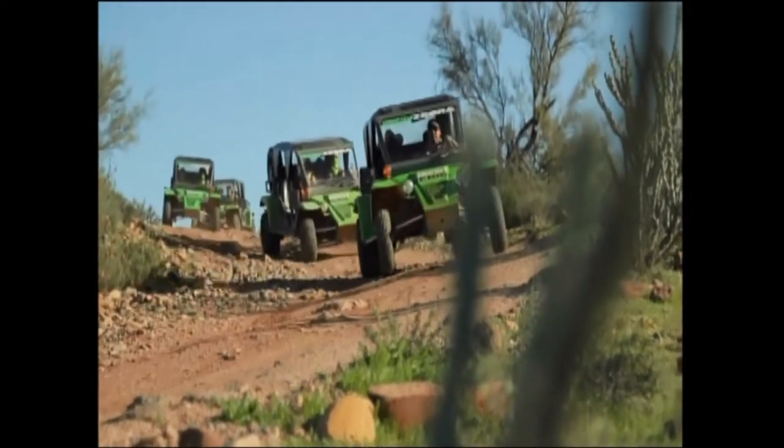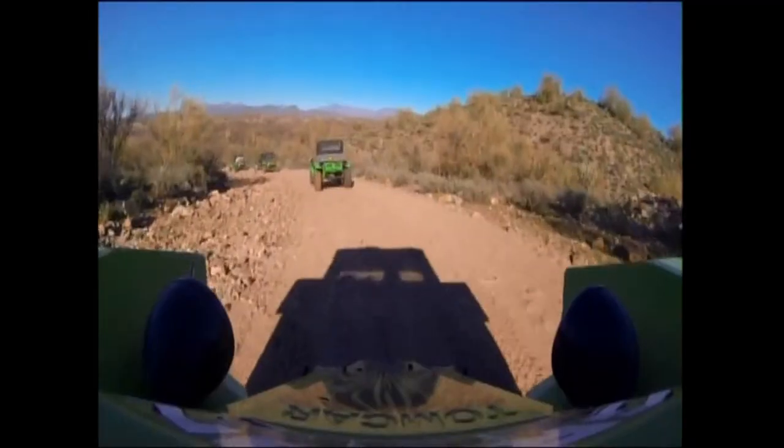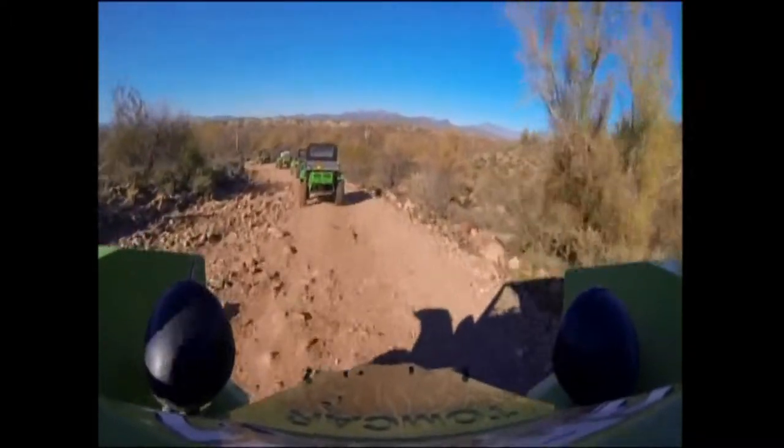We found this all-terrain Tomcar tour on the Fort McDowell Yavapai Reservation. It's 25,000 acres of pristine Sonoran Desert just waiting for you to explore in a whole new way.